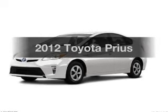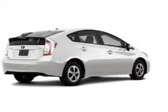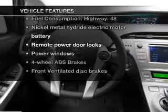Imagine yourself in this 2012 Toyota Prius. This is the set of wheels you've been looking for, with an efficient four-cylinder engine driven by an automatic transmission. Brake safely with the anti-lock braking system. Plus, enjoy these notable features that are included in this vehicle.